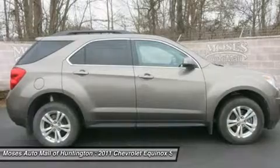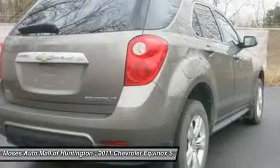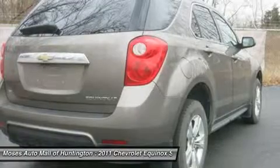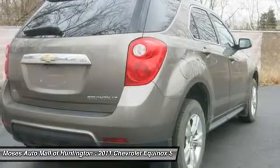New Car Test Drive called it sized like a mid-size and priced like a compact. Equinox offers useful interior space for people and cargo, as well as class-leading fuel economy.